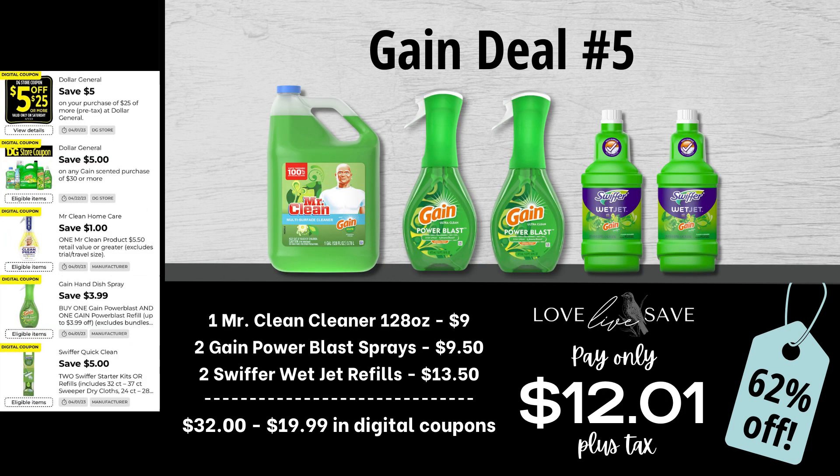For our fifth gain deal, grab one of those big bottles of Mr. Clean Cleaner, two bottles of gain power blast sprays, and two Swiffer wet jet refills with Gain — super important that you get the 'with Gain' ones. Our total retail value before coupons comes at $32 even. We have $19.99 worth of digital coupons, which brings our total app out-of-pocket down to just $12.01 plus tax, or a 62% off savings.